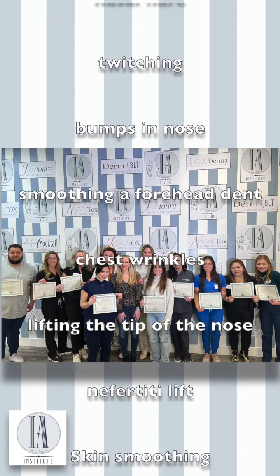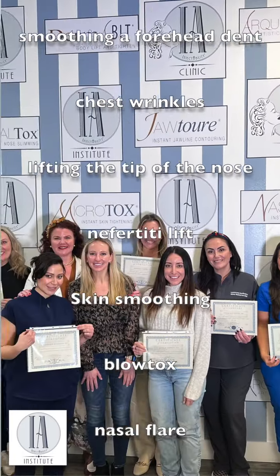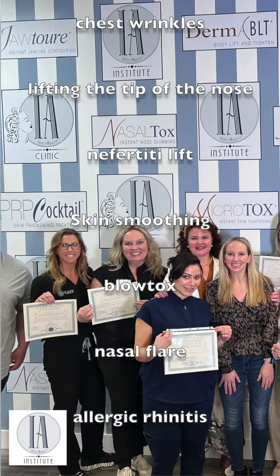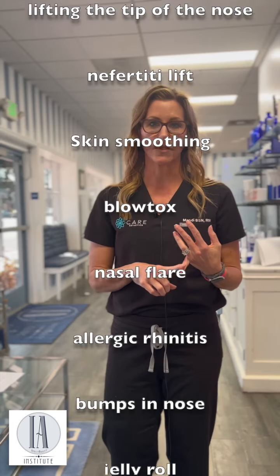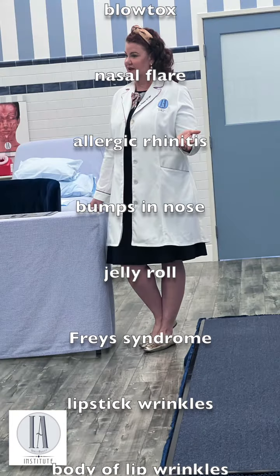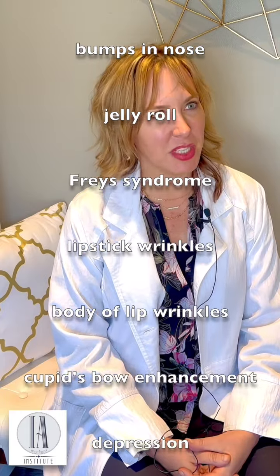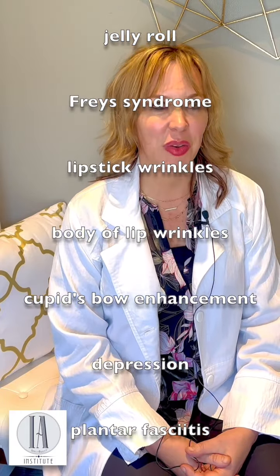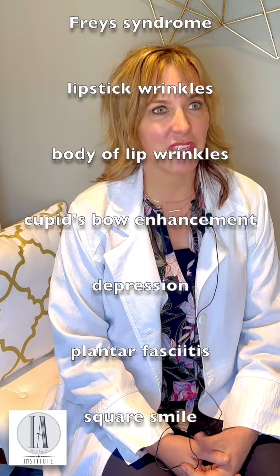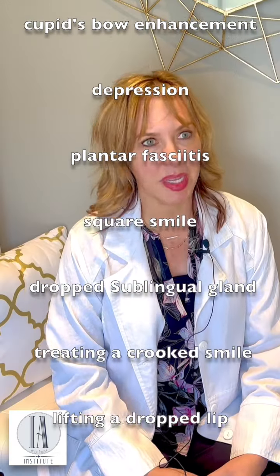I've been to a lot of different trainings, and coming to the Injectability Institute has been, hands down, the most comprehensive. I love the clinical studies behind everything. I love Leslie's knowledge, and the way she presents it is so phenomenal. I've been in practice for about 15 years, and let me tell you, I have learned so much that is going to enhance my clinical practice. It's well worth my time and money.